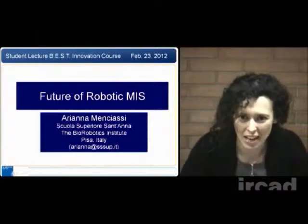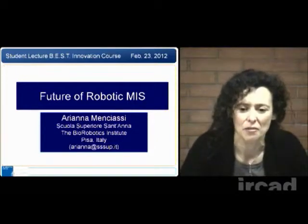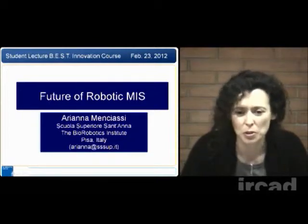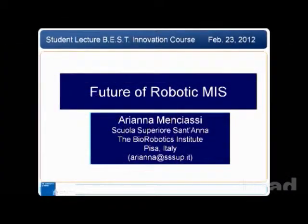Welcome to all people connected and attending this lecture. I am very happy to be with you and to have the opportunity to describe the future trends of robotic minimally invasive surgery, and also some information and details about what we are doing in my group as regards to robotic minimally invasive surgery.